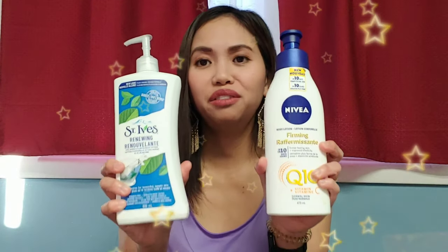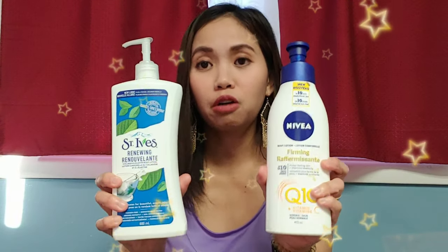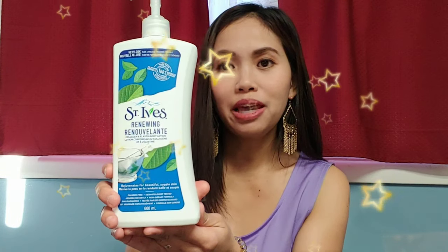With no objection, I totally agree with both claims. These do moisturize my skin, absorb quickly, and make my skin feel and look firmer. St. Ives claims it will make your skin supple and non-greasy — and it's really true. My skin feels like a baby's: not greasy and not dry, just in the middle. While Nivea mentions it will intensively moisturize, which is also true, because it is a little greasy compared to St. Ives.